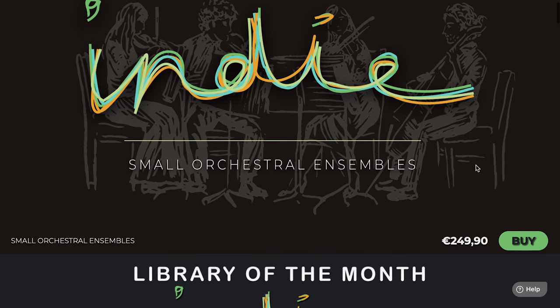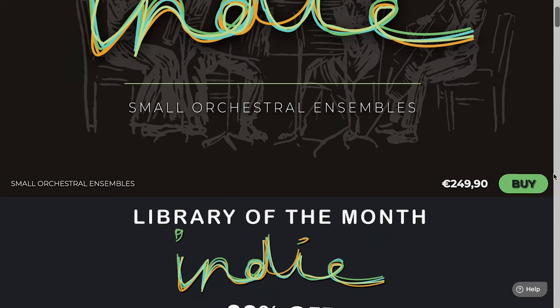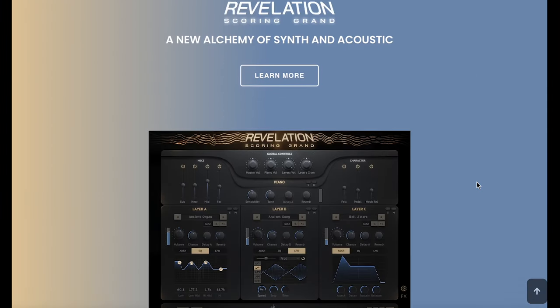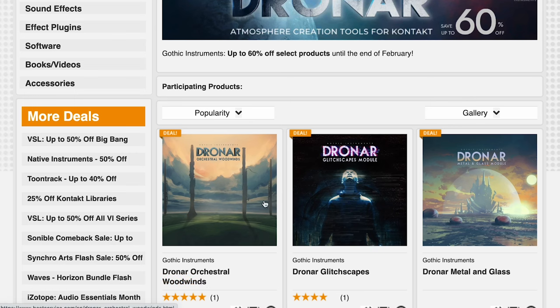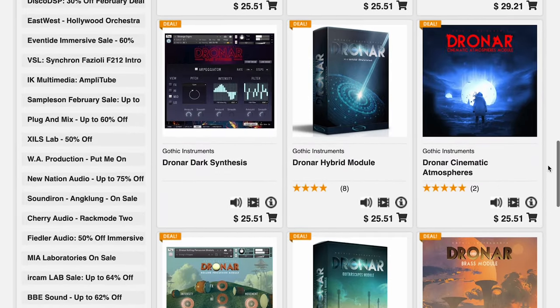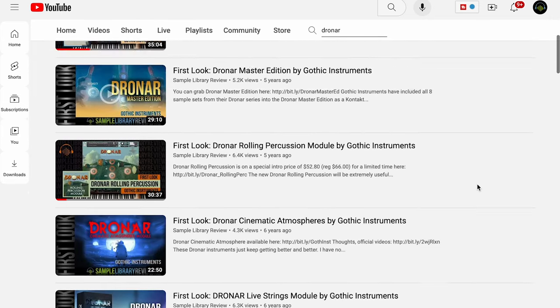Sonic Connects Indie Small Orchestra Ensemble Phrases is available at 33% off until the beginning of March with the code right on the page. Sound Yeti's Revelation Hybrid Mallets is on sale for $77, normally $129 for this NKS Kontakt Player library. All Sound Yeti instruments are on sale, including Ambition and Revelation Scoring Grand. Over at Best Service, the Dronar sale is still going strong until the end of the month — get those Dronar modules for just $25 each, or check out my reviews from when they were released.